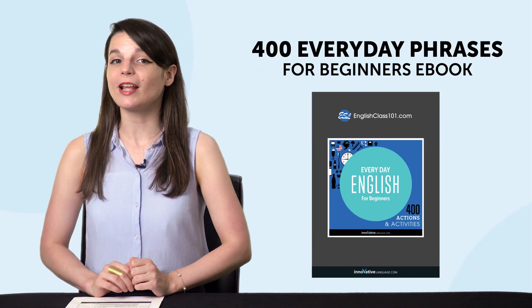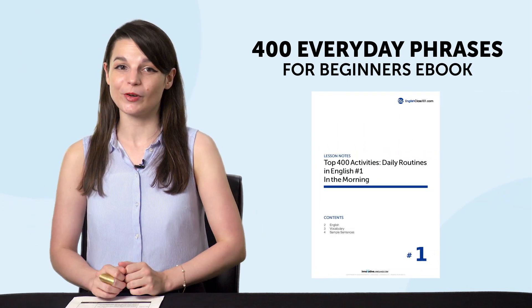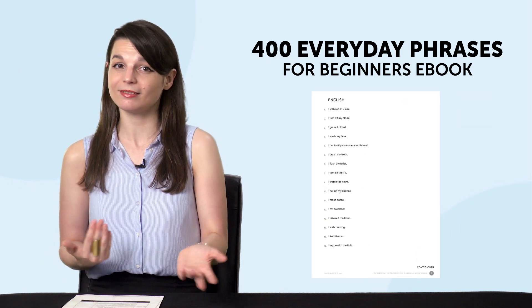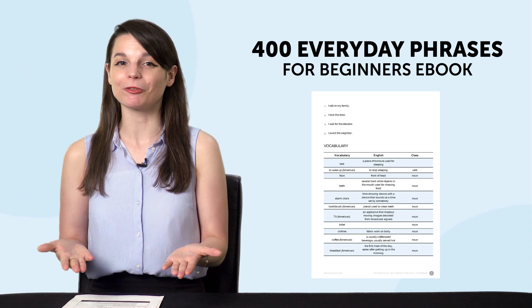Second, the 400 Everyday Phrases for Beginners eBook. You'll love this new book — you'll be able to talk about your daily life from morning to night, and you'll master 400 practical phrases. Download it for free right now.